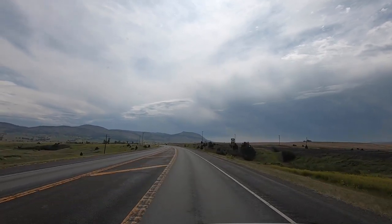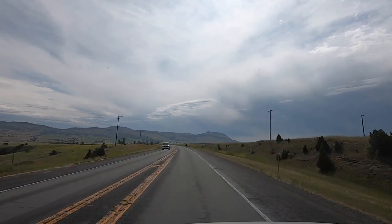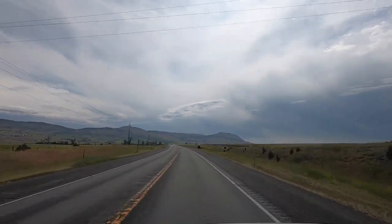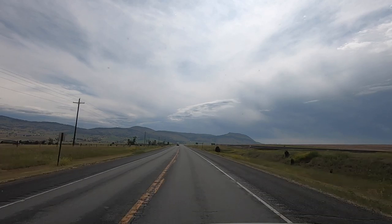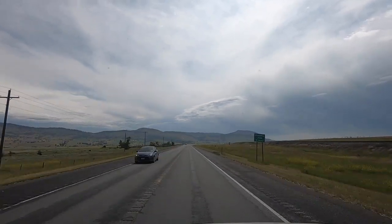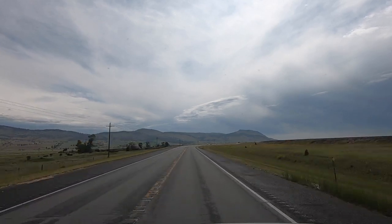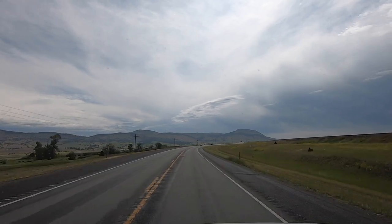This is Highway 12. We're heading east towards Townsend — kind of southeast. Then we're gonna cut up Highway 12 through the mountains, the Little Belt Mountains, then we'll trek across Montana. I can't believe how fast the summer's going. Time is starting to fly by.